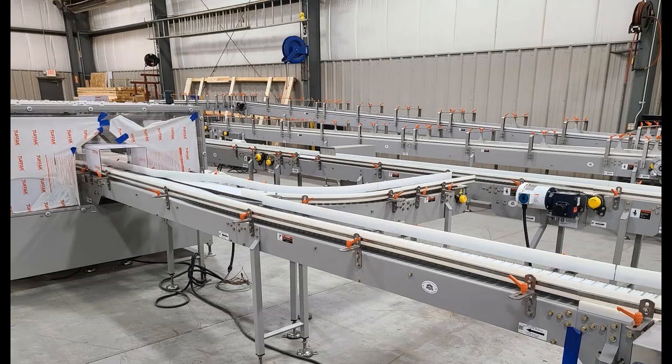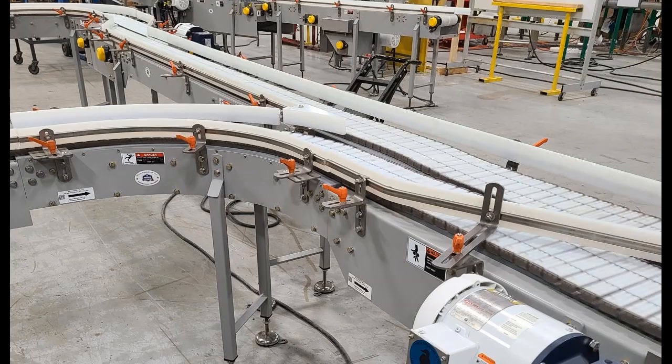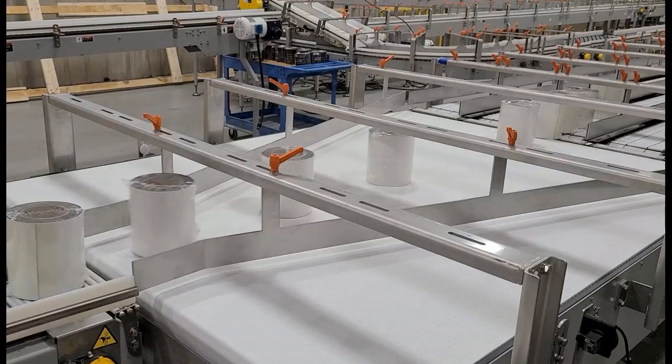Multiconveyor recently built a series of mild steel constructed conveyors for varying height and width products to travel through merges, enclosed pneumatic diverts, massive lane accumulation, combiners, belt merge technology, and much more.